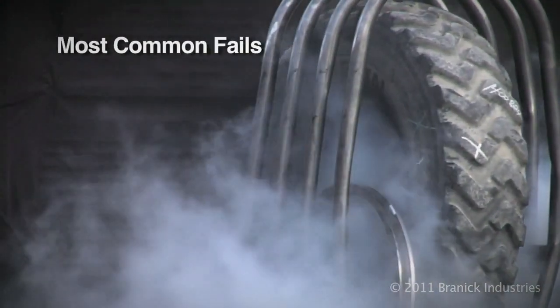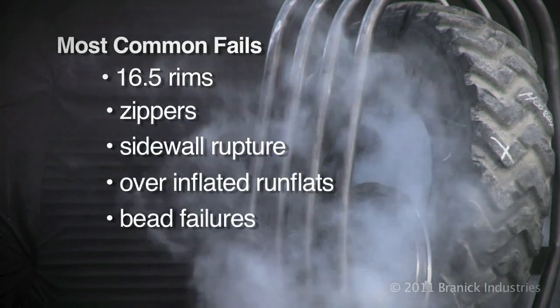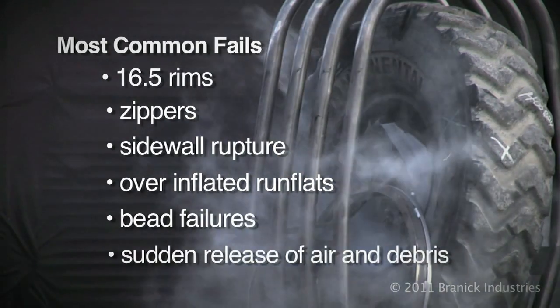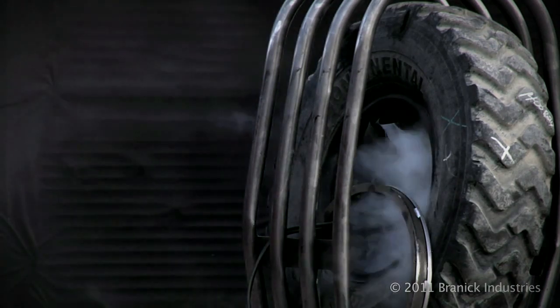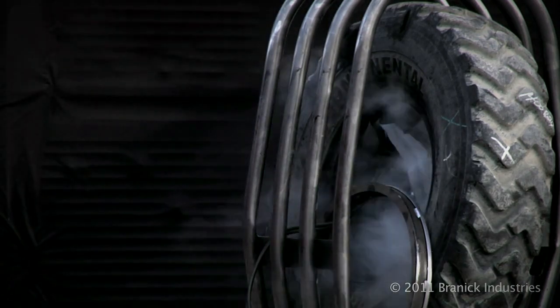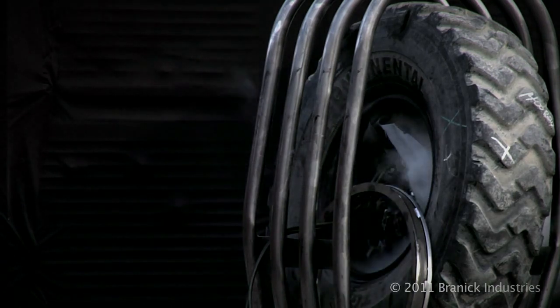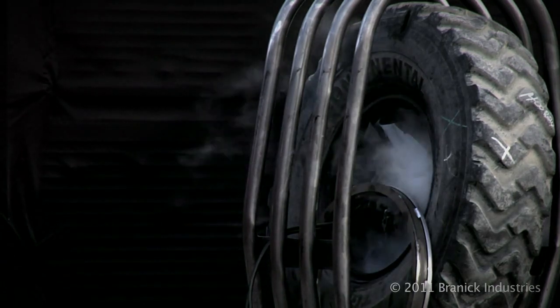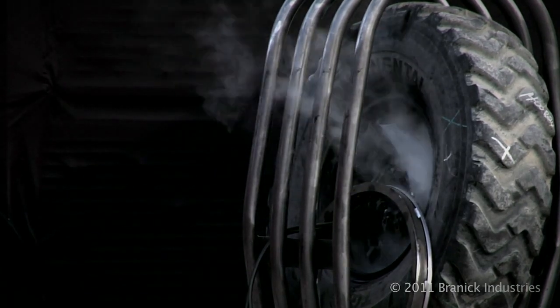Here are some of the most common fails. Although a phantom camera was a significant amount of money for one day and had to be flown in with a certified technician, we felt we had to make the investment to capture the danger released by the exploding tire. Here are the phantom shots.